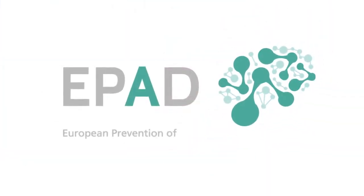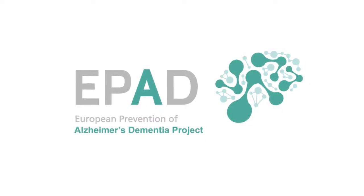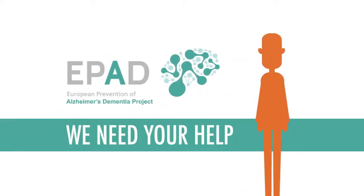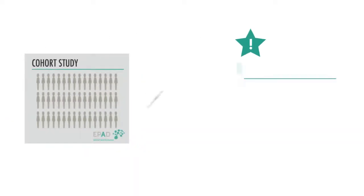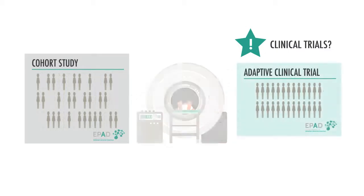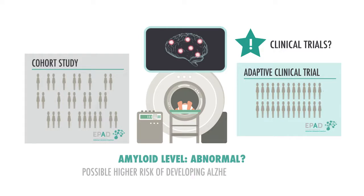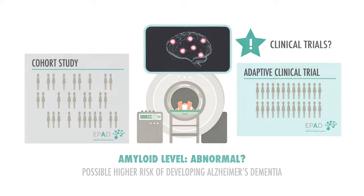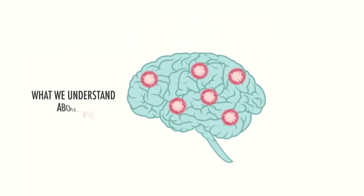Welcome to ePAD, the European Prevention of Alzheimer's Dementia Project. To make prevention a reality, we need your help. You should know that in the future, you may be invited to take part in a clinical trial if test results suggest you have abnormal levels of a protein called amyloid. Before you decide whether or not to join ePAD, we'd like to explain what we understand about amyloid and how it relates to dementia.